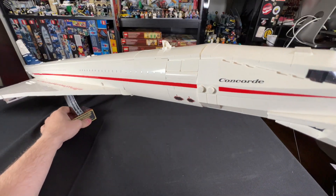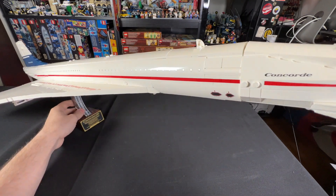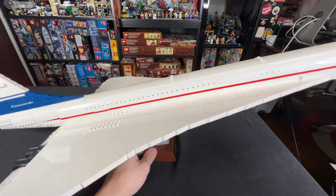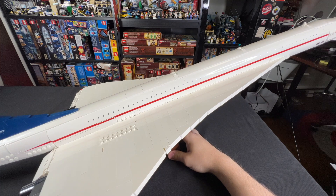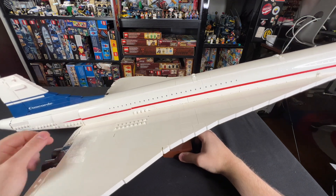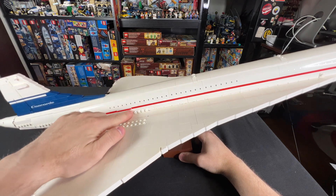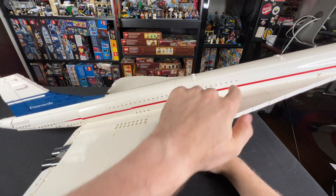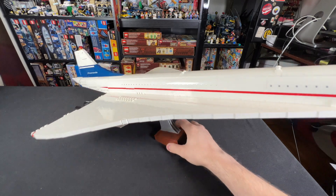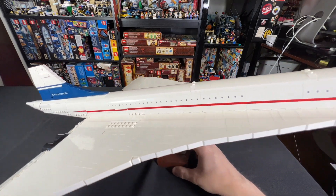Another thing I'd love to talk about is the fact that there are no stickers. Everything you see on here is printed, and for a $200 set, I really think that LEGO kind of owes it to you to do printed pieces, and this set definitely delivers. The only complaint I have about the printed pieces is that right here, the red line on this 2x4 printed plate doesn't quite match up with the red line on the adjacent piece. You do have to look pretty close — from a distance it blends pretty well — but that's really the only thing I can think to complain about.